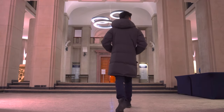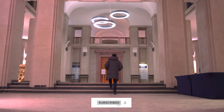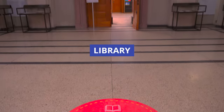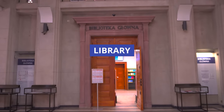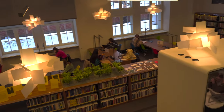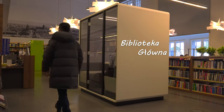This building will be one of the first things you'll see when you come onto campus. It has classes, auditoriums, labs, and it has the library, which is the first stop on our tour. You absolutely cannot miss it — it's literally the first thing you'll see when you walk into the building, and it's called Bibliotheka Główna.